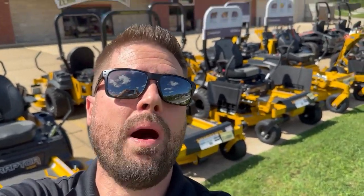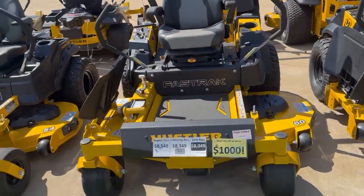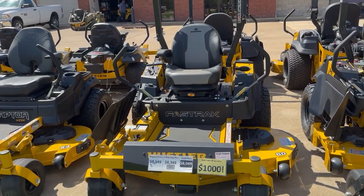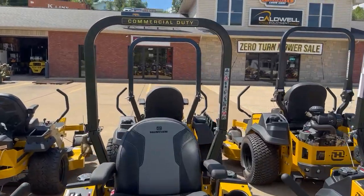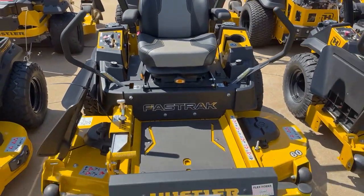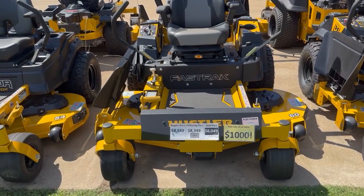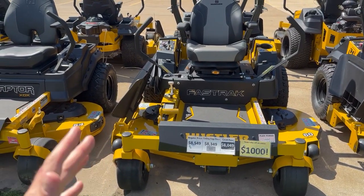So let me show you that model. We only have a limited quantity of these mowers at this price. This is the 60-inch Fast Track model. As you can see, it is the full commercial model — the Fast Track has a wide stance, big bike tires, a 10 mile per hour ground speed, and a four-year 750-hour warranty.